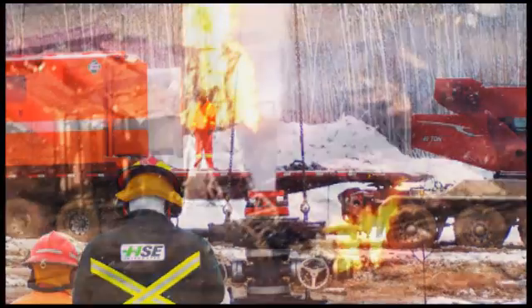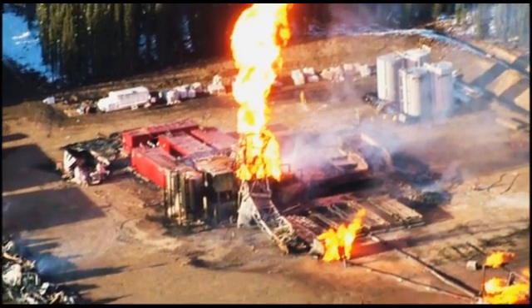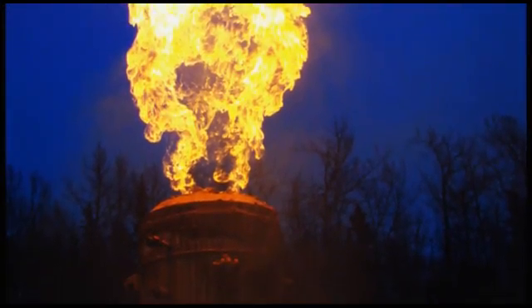Unfortunately, a large percentage of blowout-related emergencies are the direct result of human error. However, equipment failure, environmental factors, and unforeseen flow characteristics can also cause a blowout.